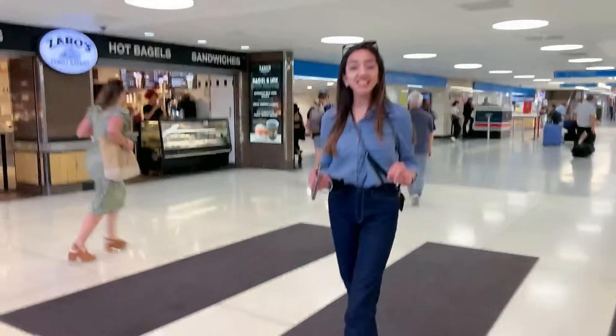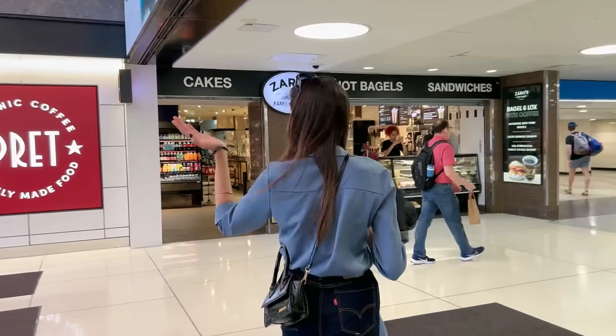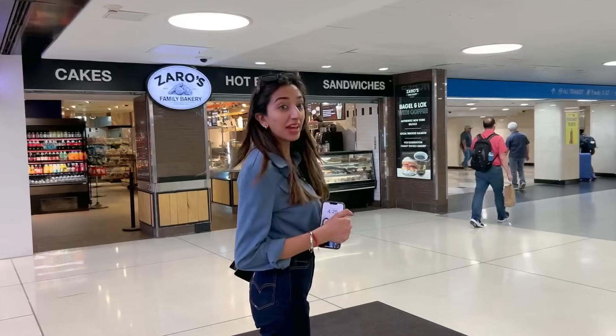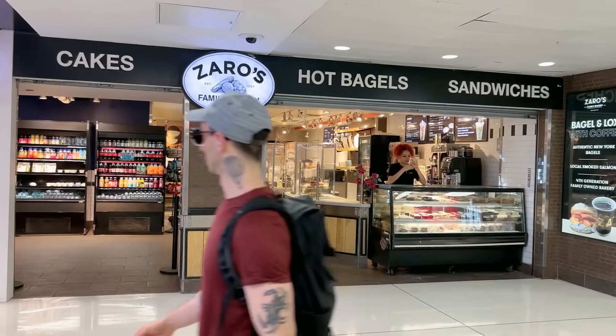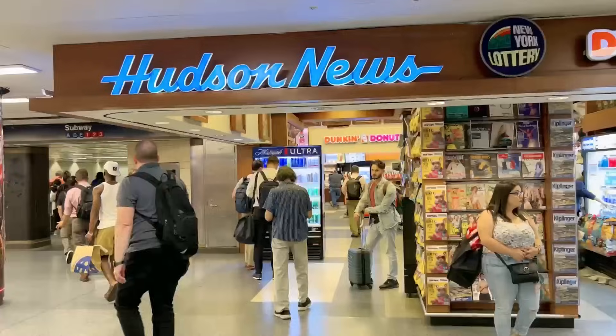The first thing you'll notice when you enter the station is that there is a coffee shop, there is Fred Avonje, there is a bakery by the name of Zaro's, then there is Rain Read by Walgreens, then you'll see Dunkin Donuts and Hudson News.